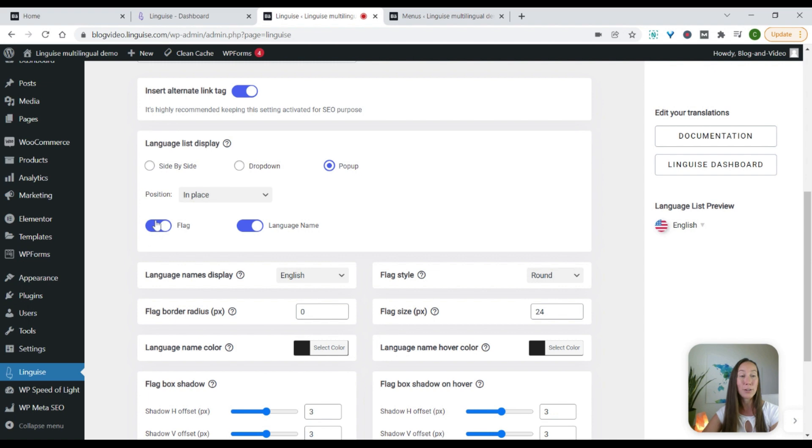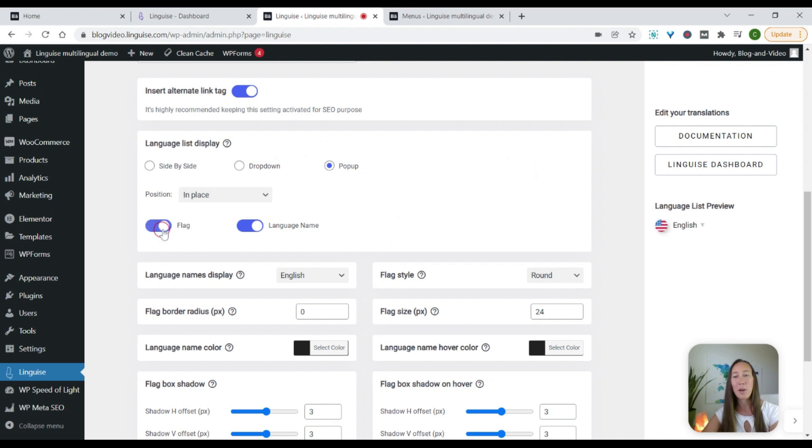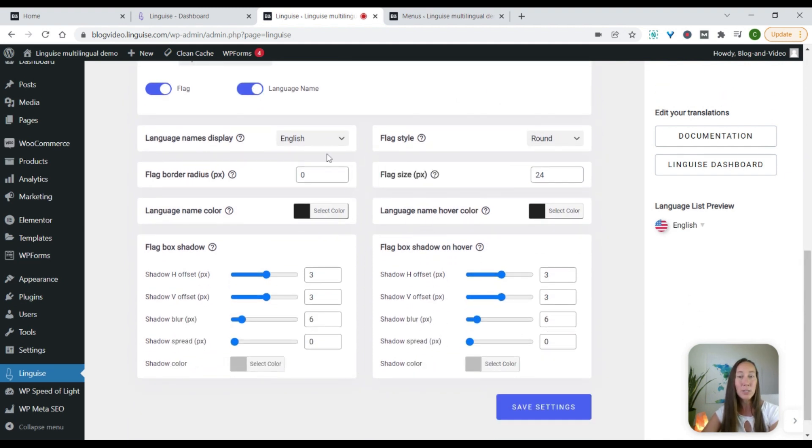You can also choose to have this show the actual flag like it does now, or you can take that off and simply have just the language names there. Or you can do it the other way around — just flags and the language name. People do tend to associate the flags with the different languages when they are browsing a website, so I think that is helpful to have there. As you scroll down, you'll see a few more settings, and you can have the language list converted to the native language or just leave it in English and allow the user to change it if they want.